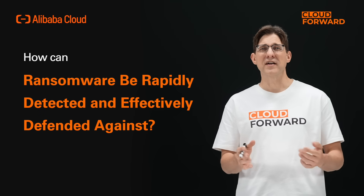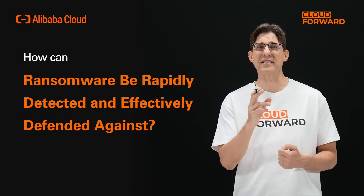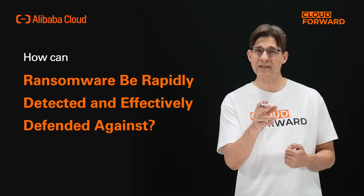In front of huge profits, ransomware continues to rapidly evolve and mutate. Once it infiltrates an enterprise's internal network, it can spread quickly, encrypting data to blackmail. For enterprises, the question arises: how can ransomware be rapidly detected and effectively defended against?